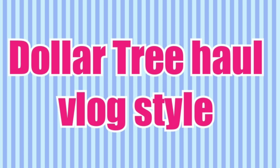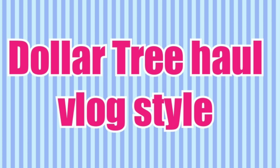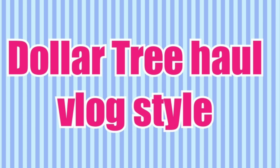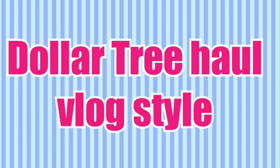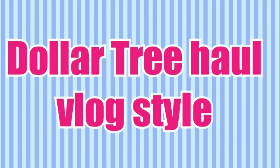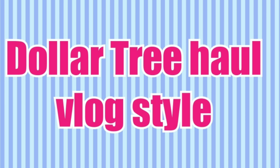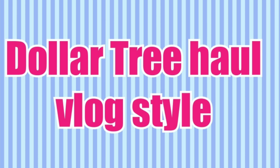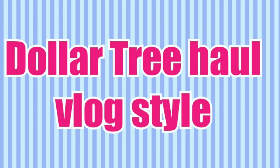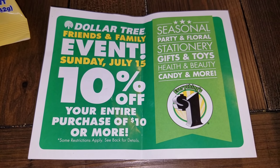Hello everyone, welcome back to my channel. I am Christy. I have a Dollar Tree haul for you guys today — this one is vlog style. I found some really cool items that I want to share with you in this video. I also took pictures and will add those at the end. There are tons of new products out right now, so make sure you stick around. If you're not subscribed, I would love to have you as a member of my YouTube family. Remember to comment and like this video.